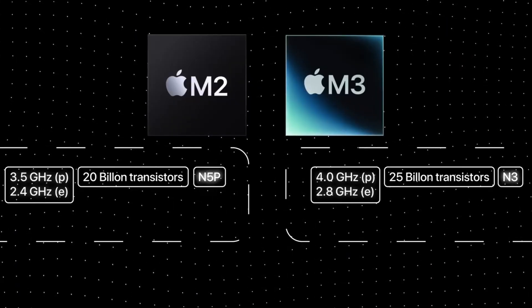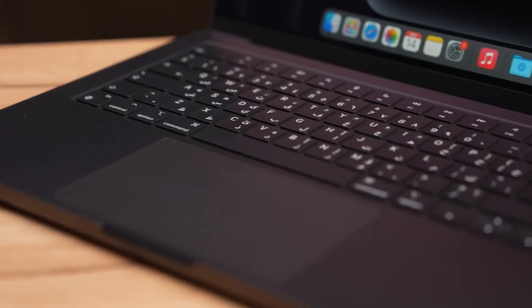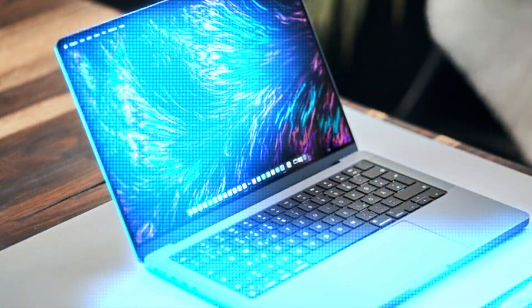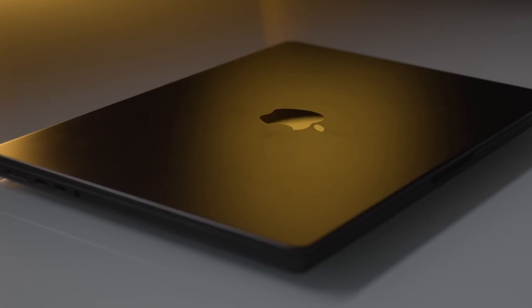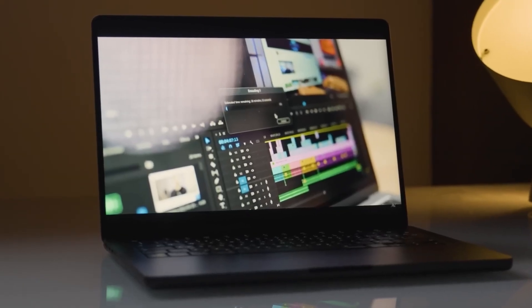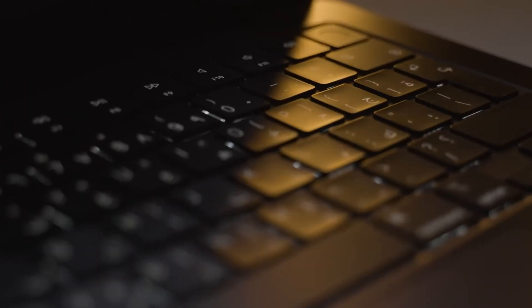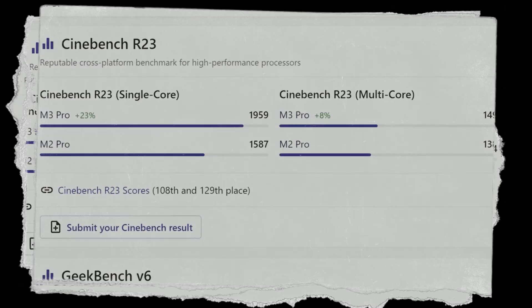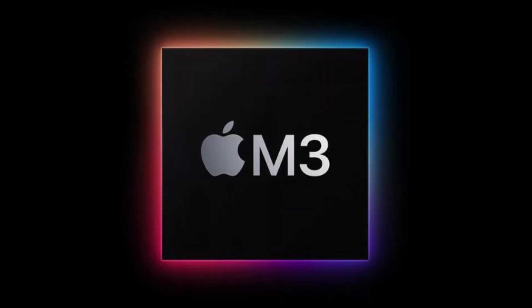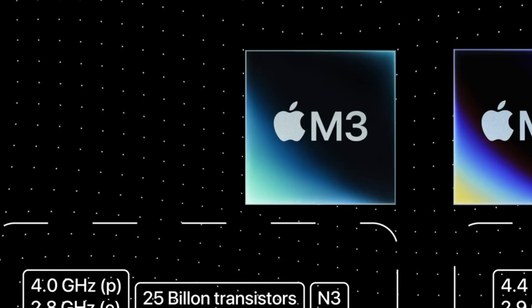The M3, announced in October 2023, became Apple's first chip manufactured using the advanced 3-nanometer process. This technology enabled greater transistor density, resulting in significant gains in both speed and efficiency. The base M3 offered improved performance across various tasks. The M3 Pro was designed for demanding workflows with even more CPU and GPU cores. The M3 Max is the most powerful M3 chip, boasting an impressive number of cores for handling complex projects.